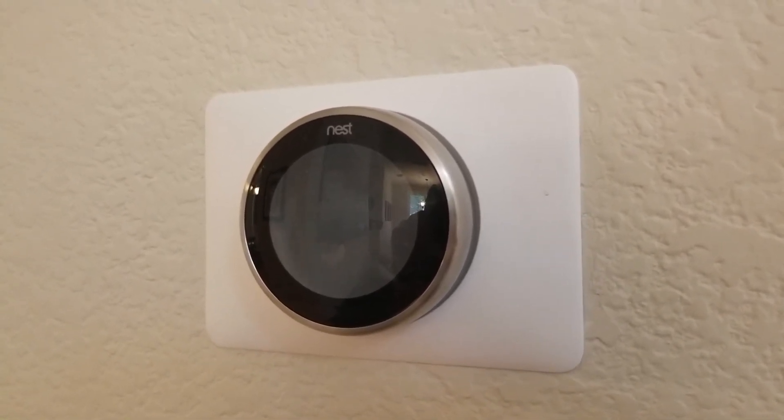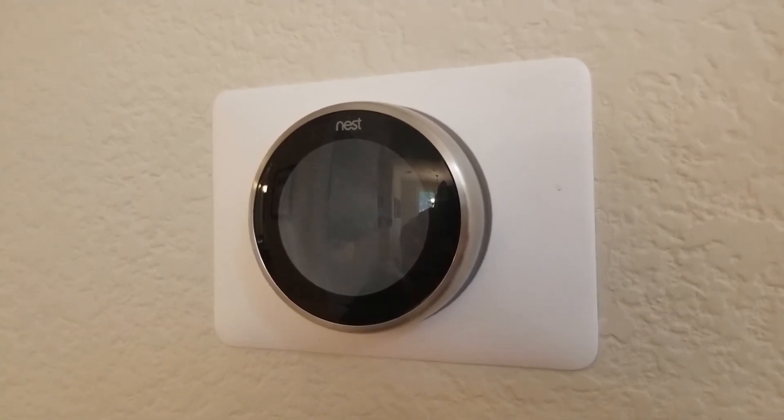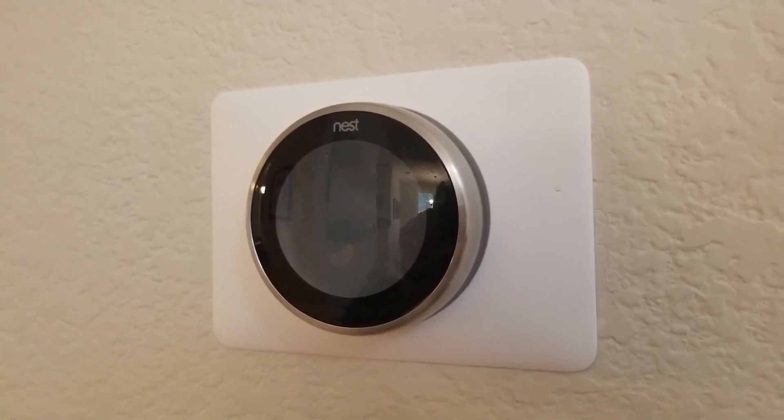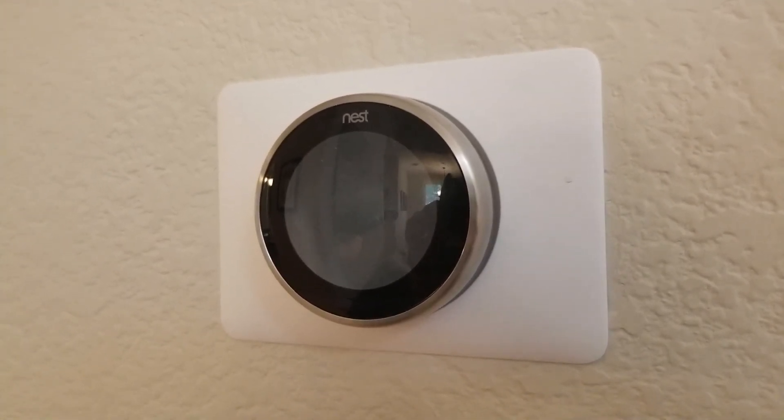But in general, the Nest Learning Thermostat should support underfloor heating. Just do a little bit of research before you invest in the thermostat, and check compatibility on the Nest website.